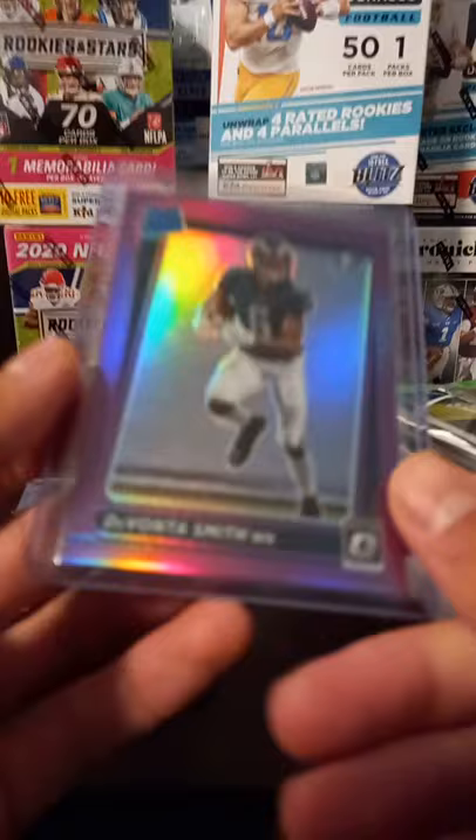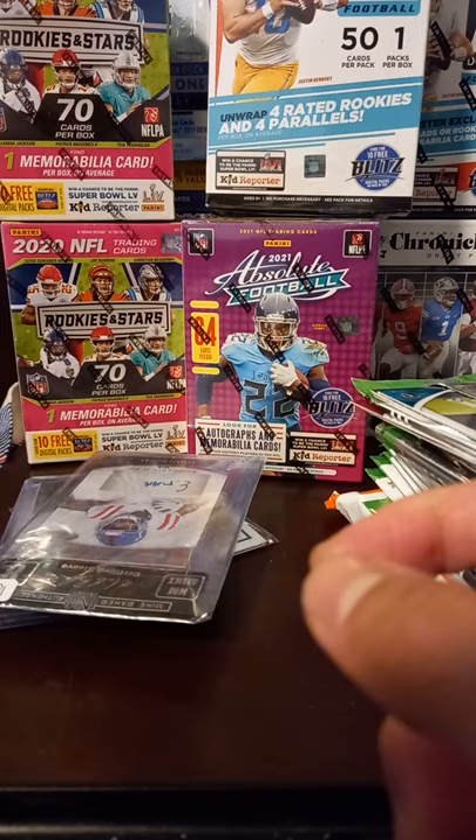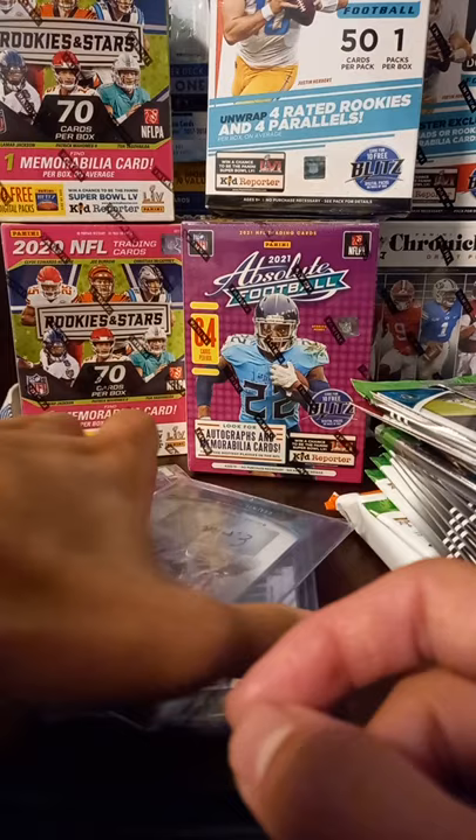I also picked up this nice little DeVonta Smith Optic purple. That was a nice one. We'll see what happens with Smith — if he's going to live up to the Heisman hype and all. I haven't really kept up with DeVonta Smith; I know he had a big catch in one game. But still, I thought that was a cool little pickup there.